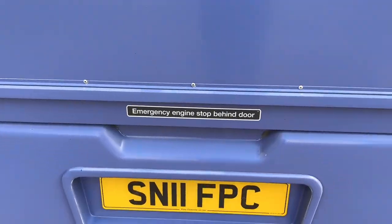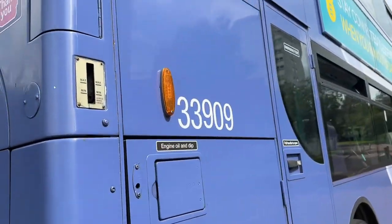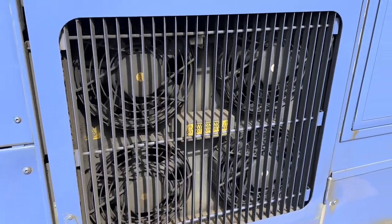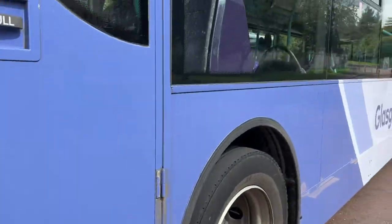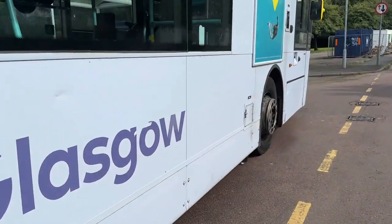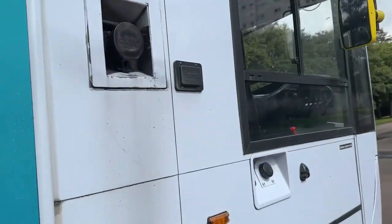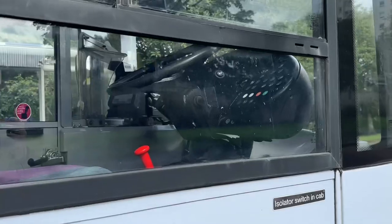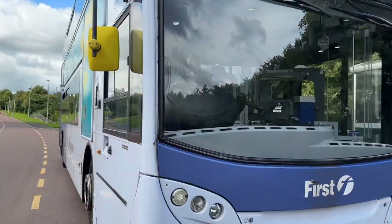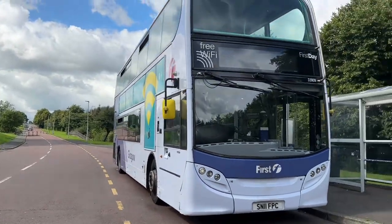It's a good bus, the Enviro 400 - I do like them. Here we have the side of it: CC909 fleet number, there's a camera, and we've also got the cooling fans and the engine. Just here is the driver's cab, which is obviously where the driver sits. Here is the front of the bus, so we'll go to the interior now.